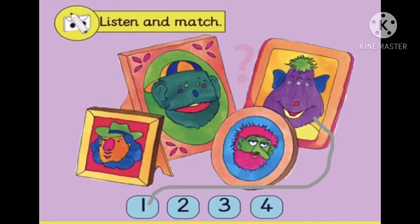Four. Hello. I've got a big nose, two little ears, two little eyes and two little mouths.